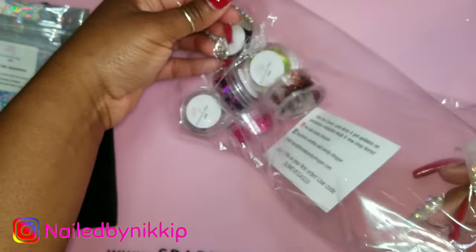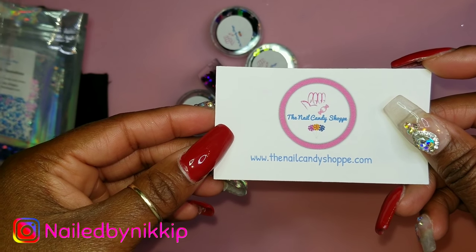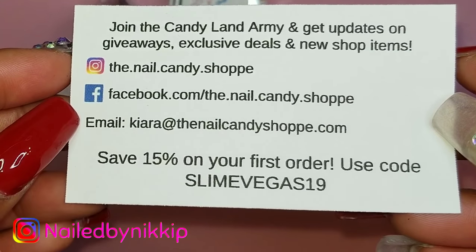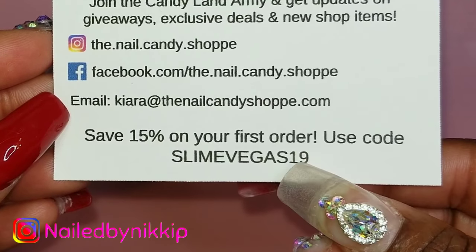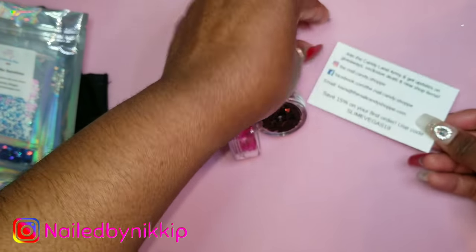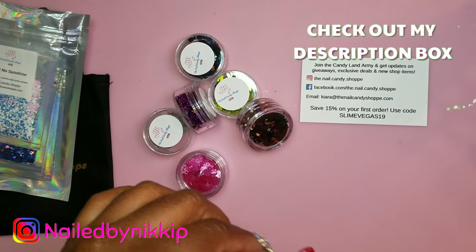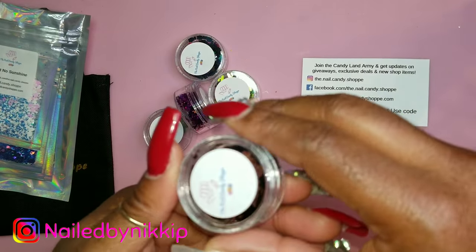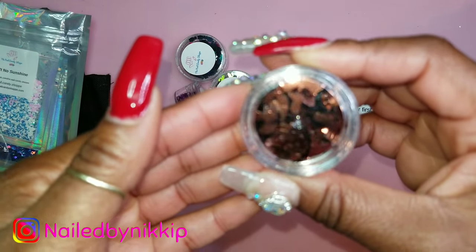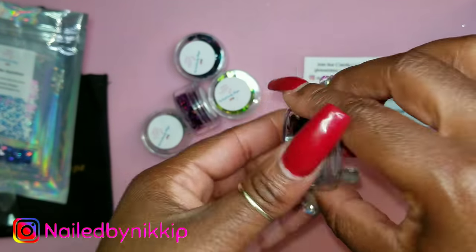Now let's look at the larger packages — she also threw in a card, and I love when companies include cards. This is actually my personal coupon code that came in my package but I'm going to share it with you guys. I'll ask her if it's okay to add it to the description box and whether it has an expiration date — I'll hit her up before I post this video.